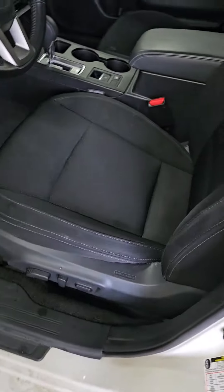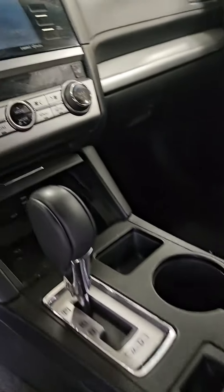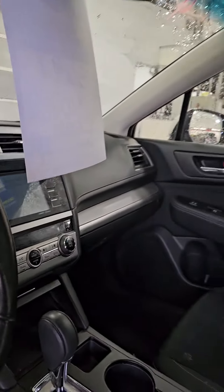It has a powered driver's seat and cloth interior. It does have heated front seats.